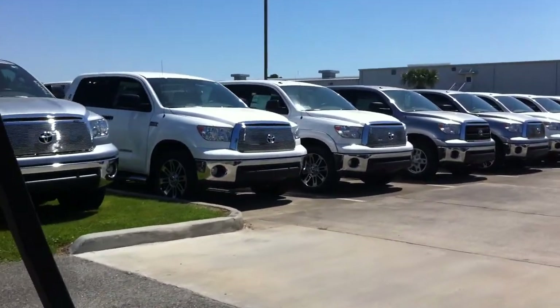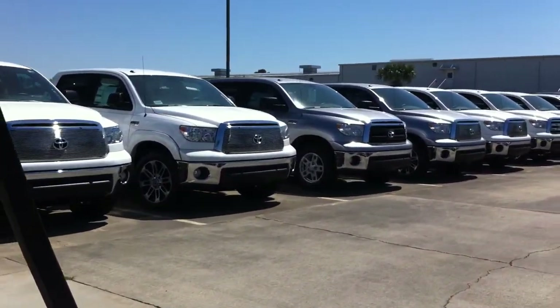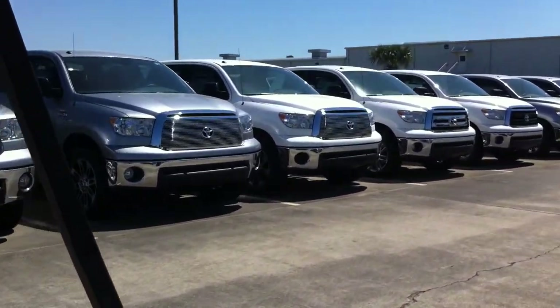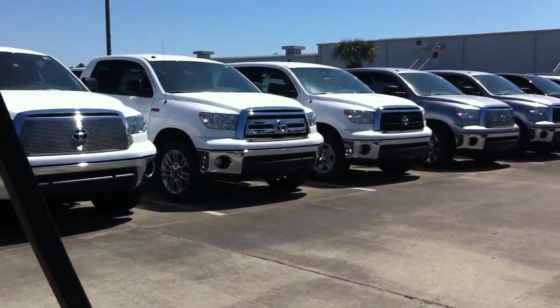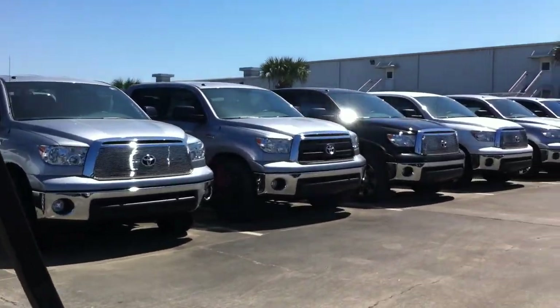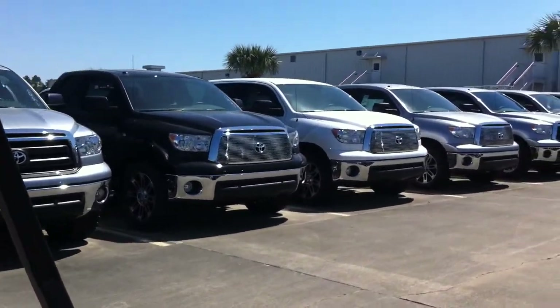We have a huge selection of 2013 Toyota Tundras to choose from, going all the way from the 4.6 V8 up to the 5.7 V8 — double cab, crew max, you name it, we got it. We have a big selection over here. We like to keep it simple: silvers, grays, blacks and whites.